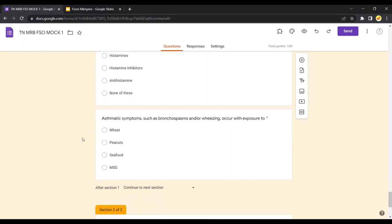Asthmatic symptoms such as bronchospasms or wheezing occurring with exposure are due to MSG — monosodium glutamate, which is a flavor enhancer. Exposure to this flavor enhancer leads to asthmatic symptoms, not from the other three options. This ends the discussion of the mock test taken on food allergens.